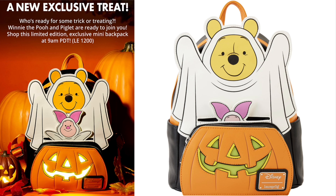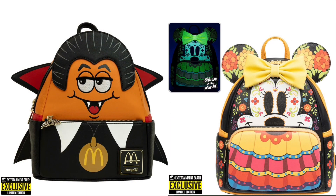We've got these Entertainment Earth exclusives. Starting with the left, we have the Dracula chicken McNugget bag — I like this bag a whole lot! I want to know if they're going to keep it up with these chicken McNuggets. Some collectors are also hoping Loungefly does the McDonald's buckets, so we'll see. To the right of the nugget, we have this sugar skull mini backpack. If you look at the top, it glows in the dark — that green glow is really cute. I still don't have a sugar skull bag yet!